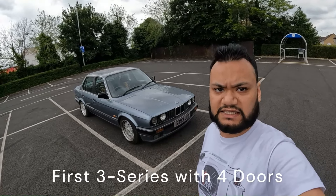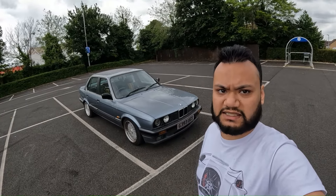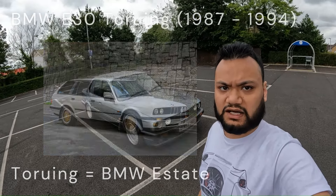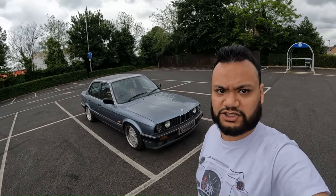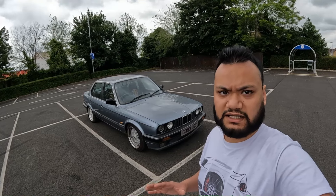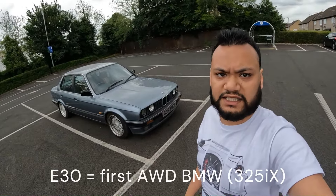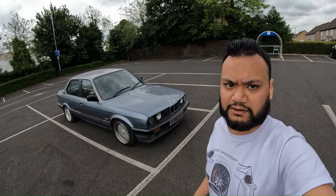This is the first ever 3 Series to come with four doors. The E21, on the other hand, only came as a two-door saloon. It is also the first 3 Series to come with a touring variant, which lasted all the way up until 1994, whilst the saloon went out of production around 1991 to make way for the E36. Just to clarify, there was a three-year crossover period between the E30 and the E36. Interestingly, the 325iX was also the first ever all-wheel drive BMW, which we never got here in Britain.